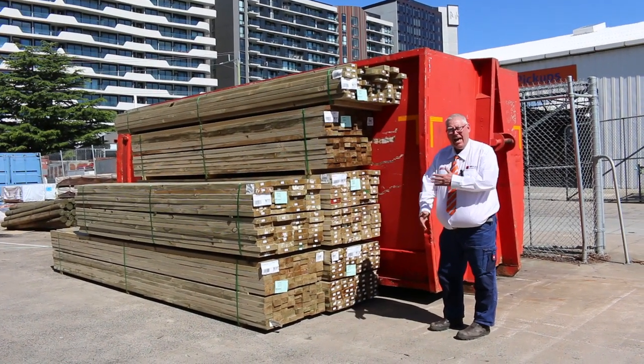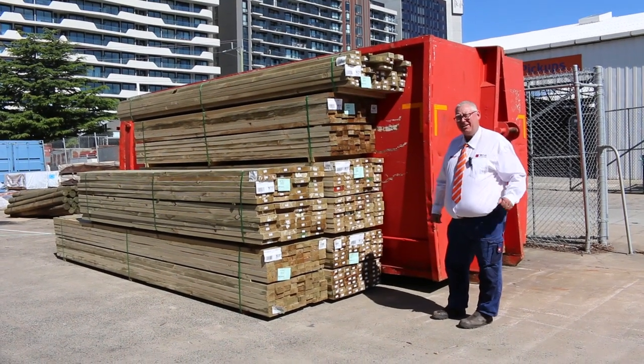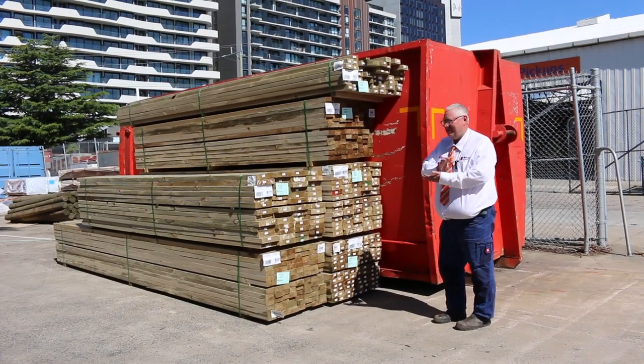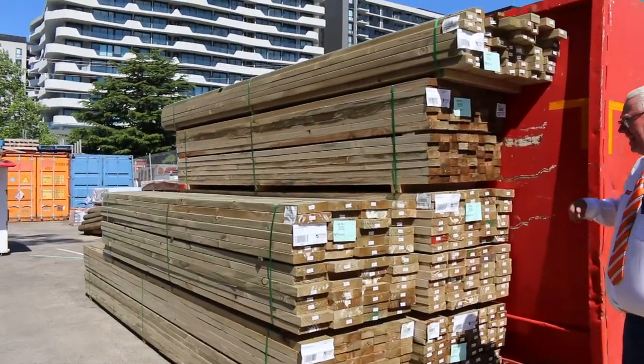Hello, Michael from Vowles here. We are back and running — auctions are back this Wednesday, 3rd of November at 10 a.m. Let's do a bit of a walkthrough and see what we've got on offer.